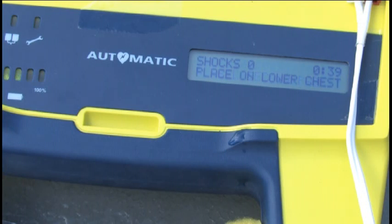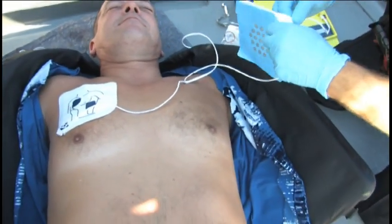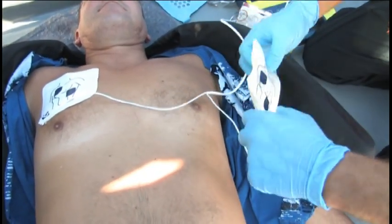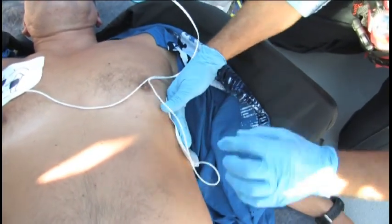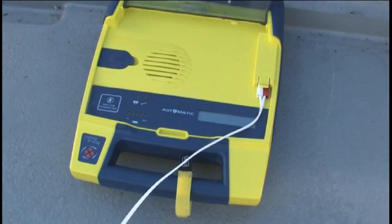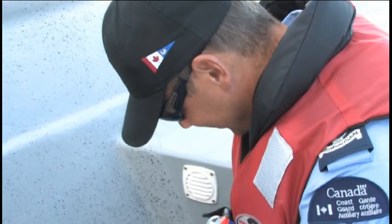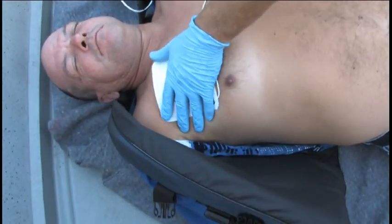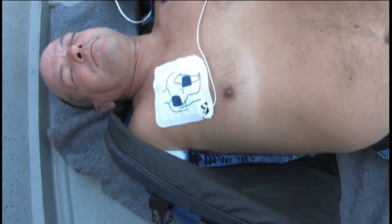Peel away the second electrode and place it on the left side of the bare lower chest, face down as per the diagram. If you hear the prompt 'Check pads,' it means the electrode is not making sufficient contact. Press down to make sure the electrodes are firmly attached to the victim. If this error message repeats after you've pressed down on the pads, remove these electrodes and replace them with new ones.